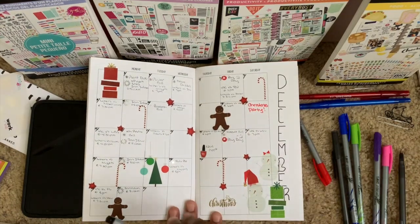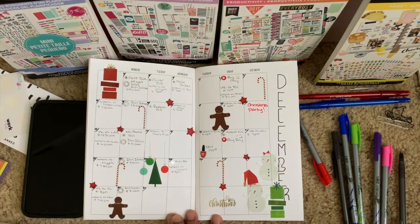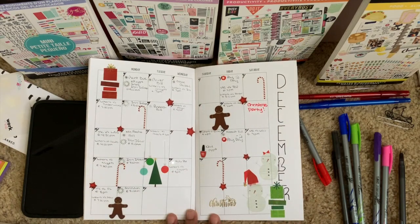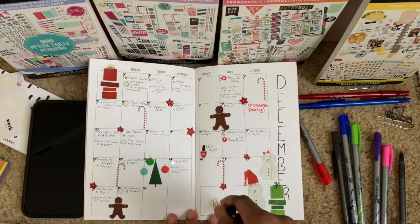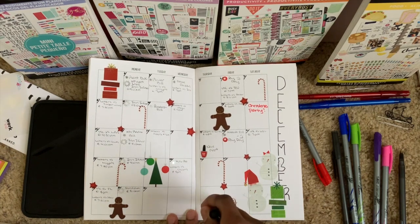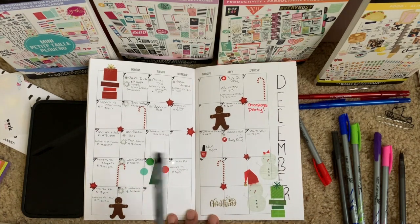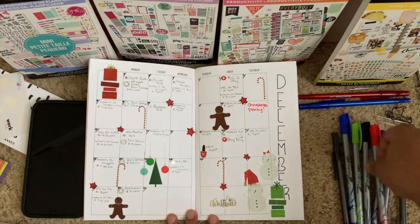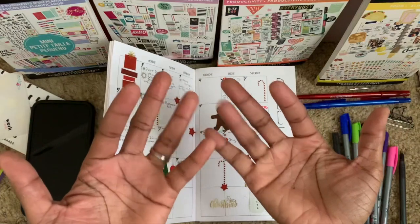Okay, here is the final result. Didn't go too crazy with the stickers but I love the presents and the gingerbread — turned out super cute. If you like planner related videos, maybe next time I'll do a monthly as well as show you how I plan out my weeklies. If you like videos like this or planning related content, go ahead and leave this a big thumbs up and I'll get more to you guys. Until next time, bye.